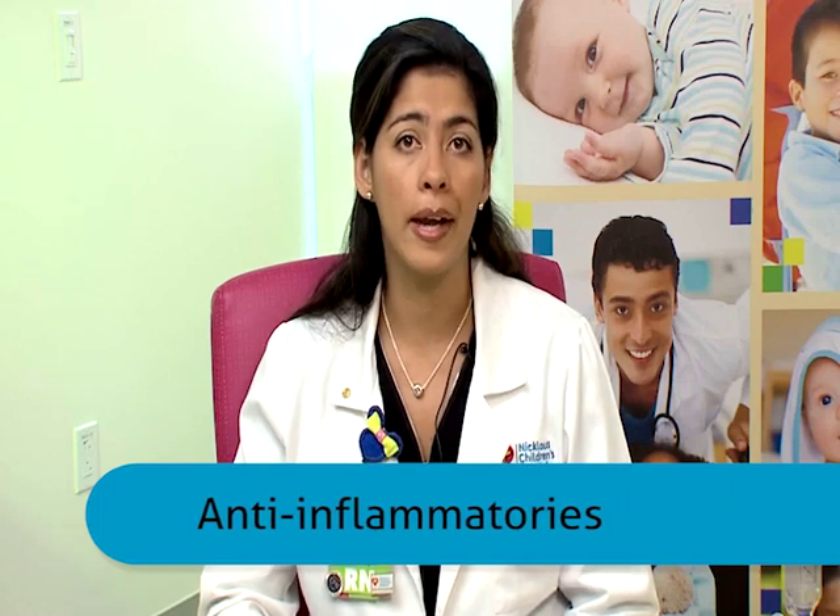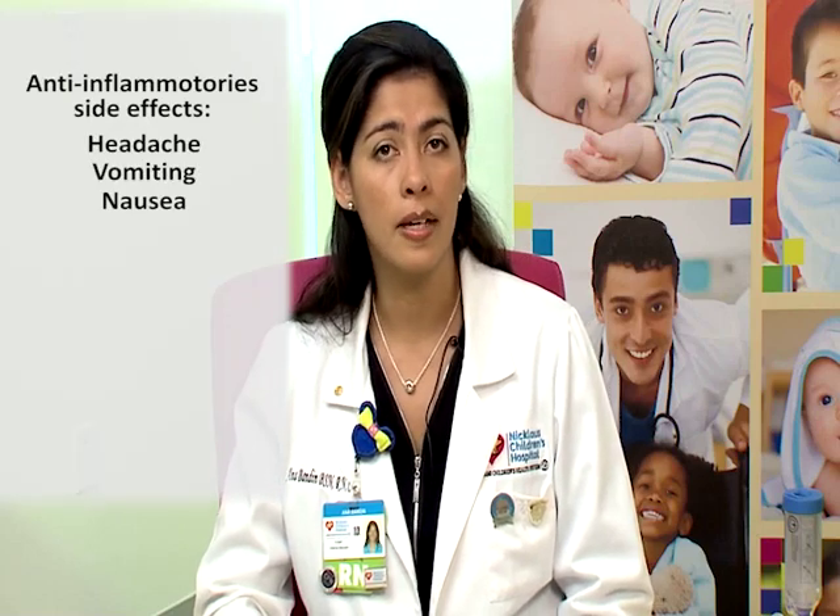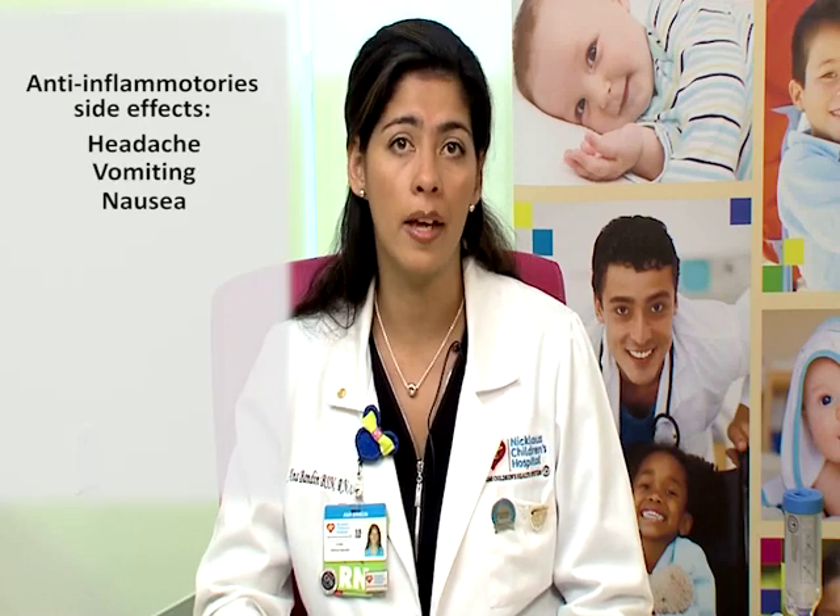Anti-inflammatories — they could be oral or inhaled. Oral medications include Orapred, prednisone, and prednisolone. These are given for a short-term period, usually five to seven days. Some of the side effects of these medications are headaches, vomiting, and nausea.